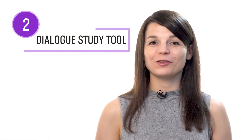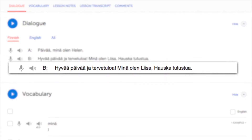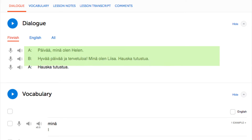Number two: read with the dialogue study tool. With the dialogue study tool, you get the line-by-line breakdown of a lesson's conversation. You get the text, the translation, the audio, and, if applicable, the romanization, so you can read and listen to each line individually. To practice your reading, re-read and review each line until you master it, then move on to the next line. You get this feature in every one of our lessons.